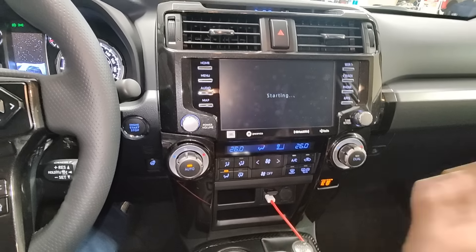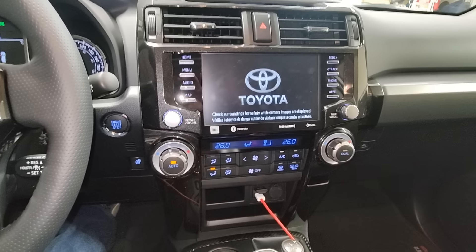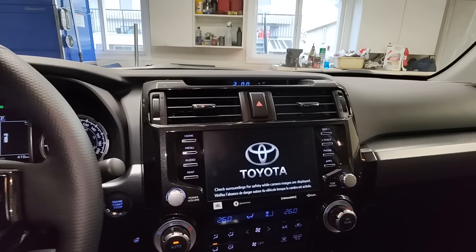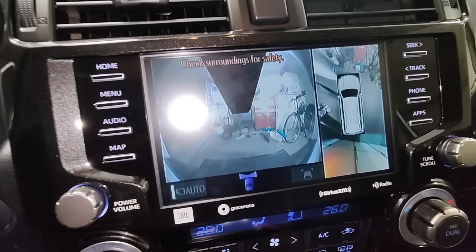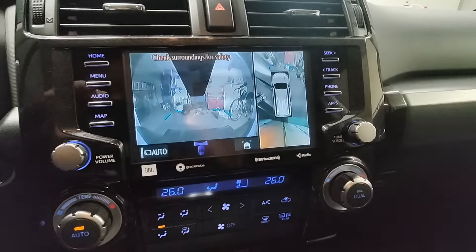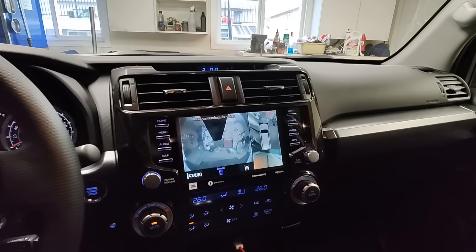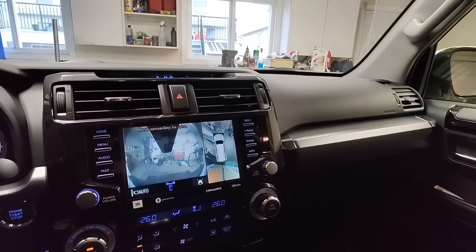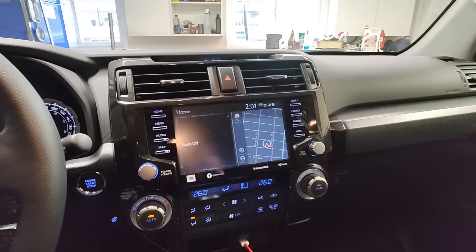The picture quality in the cameras is not very great — it's kind of potato quality. But when I need the backup camera, I just look back like you're supposed to and not rely on the camera anyways.